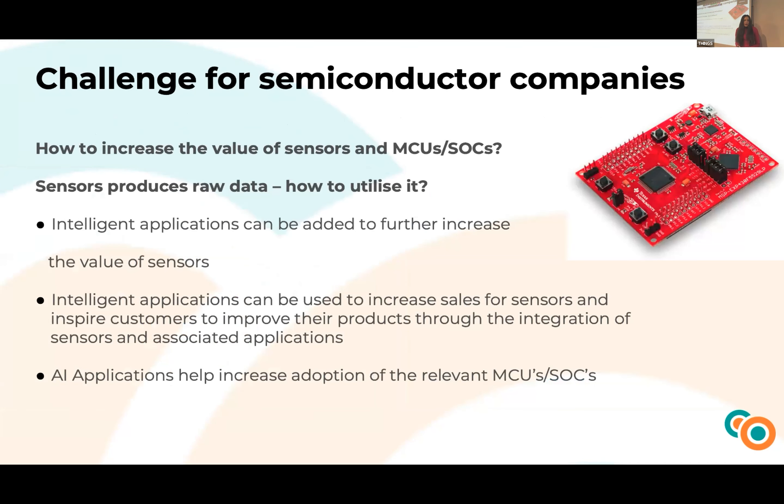Now let's move into today's topic. The challenge for semiconductor companies is how to increase the value of their sensors, because data isn't worth anything without putting it into the right context. Sensors produce a lot of raw data and a lot of noise, and the question is how to collect this data, make a better understanding of it, and how to label it.